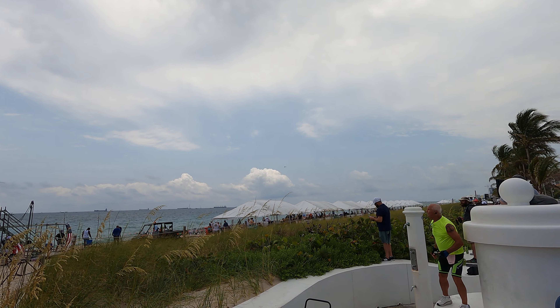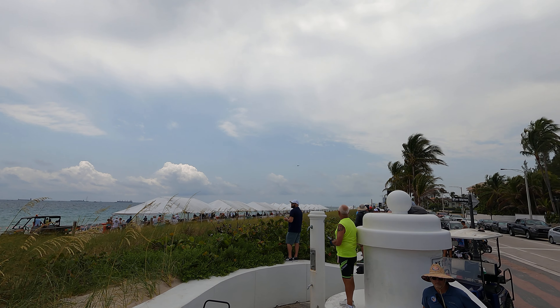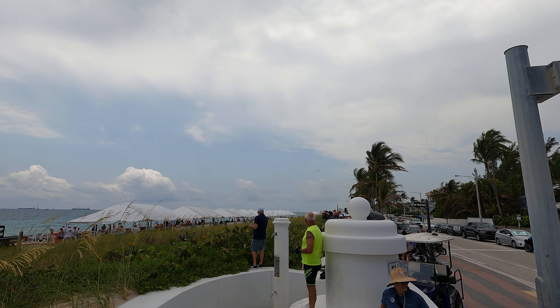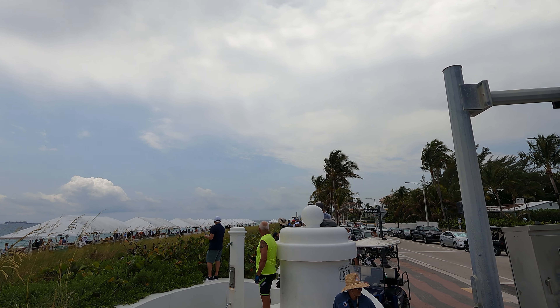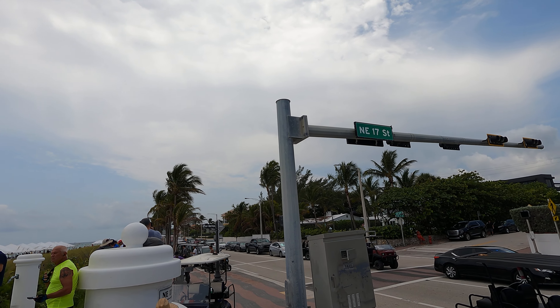Ladies and gentlemen, the job of a naval aviator is not complete until their aircraft is safely aboard its floating home. The approach to the aircraft carrier occurs every day when flying at sea. It is also one of the most dangerous parts of a naval aviator's mission.